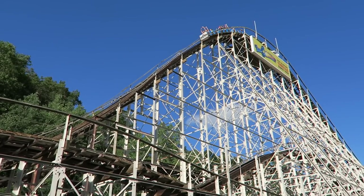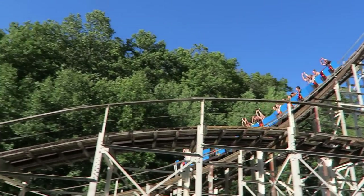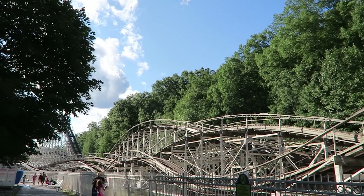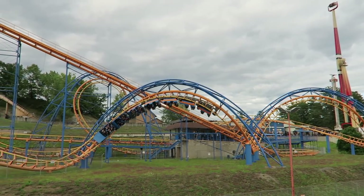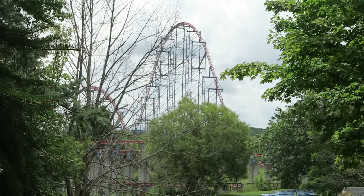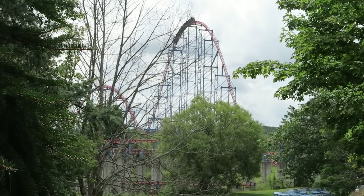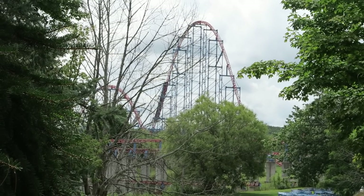New York is an interesting state when it comes to roller coasters. You have some of the oldest and most historic wooden roller coasters in the world. Then you also have two Six Flags parks. While Great Escape and Darien Lake don't have the same breadth and depth as some of the chain's other parks, they still offer some rare and notable coasters.